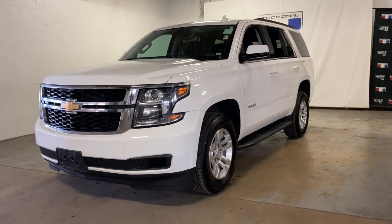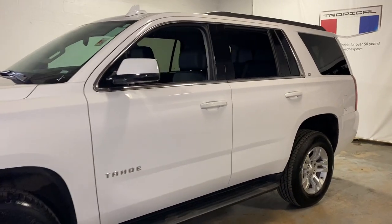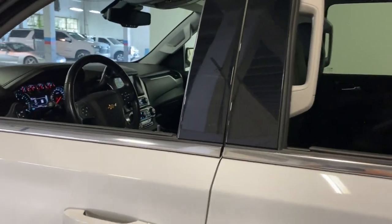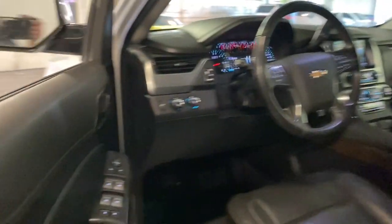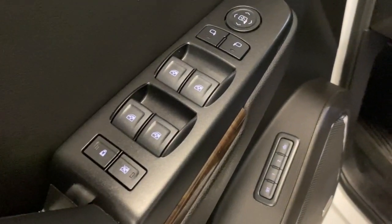Hop into the 2020 Chevrolet Tahoe. This vehicle still has fewer than 70,000 miles on the clock, so it won't last long. The Tahoe delivers the power and capability of a full-size SUV, state-of-the-art technology to keep you safe and connected, a serene cabin loaded with amenities, and impressive fuel efficiency.